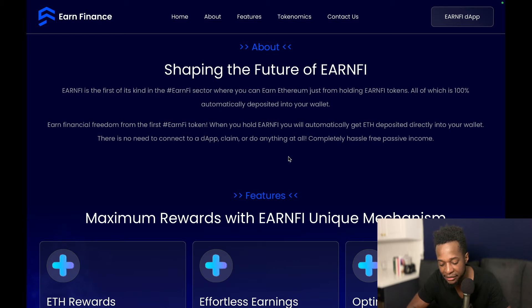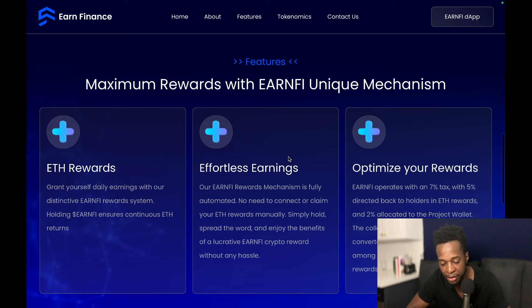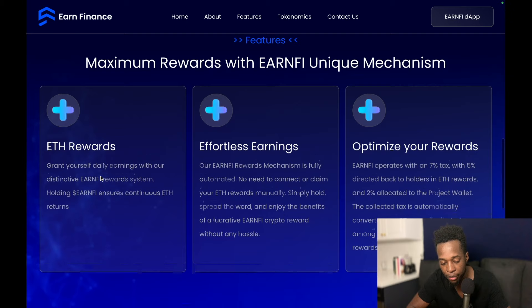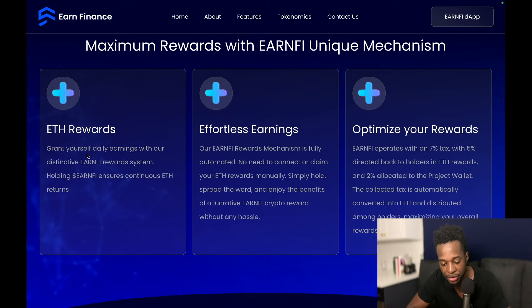There is no need to connect a dapp, claim, or do anything at all — completely hassle-free passive income. Scrolling a bit more: maximum rewards with Earn5's unique mechanism. ETH rewards — grant yourself daily earnings with their distinctive Earn5 reward system. Holding Earn5 ensures continuous ETH returns. Their Earn5 rewards mechanism is fully automated — no need to connect or claim your ETH rewards manually.